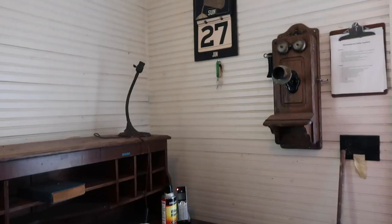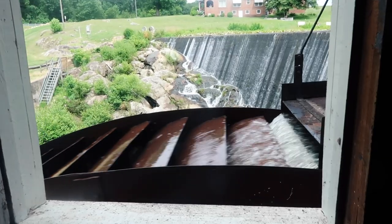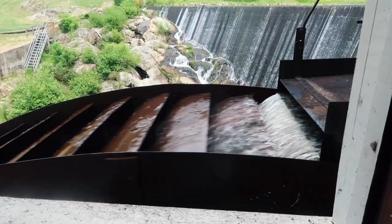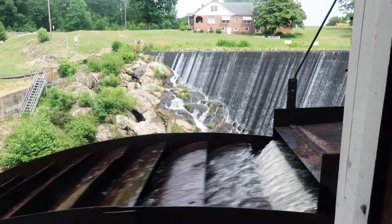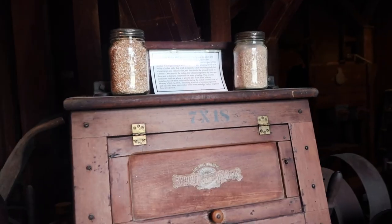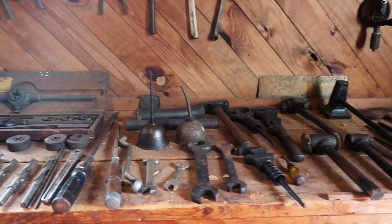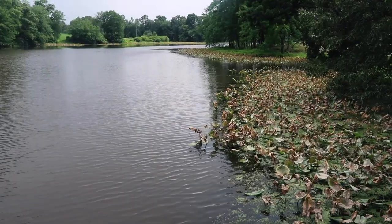After we toured some of the historic homes on the property, we got to go inside the mill itself. This was insane. And we even got to go out on the dam.